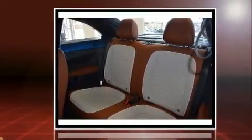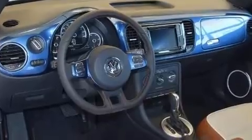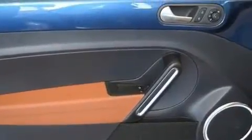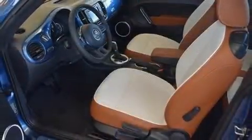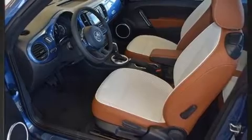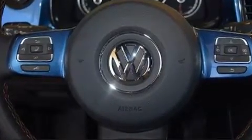A turbocharger further enhances performance while also preserving fuel economy. It distinguishes itself from the competition with features such as a trip computer, power door mirrors and heated door mirrors, and more. Storage solutions are integrated throughout the interior, demonstrating thoughtful attention to detail.